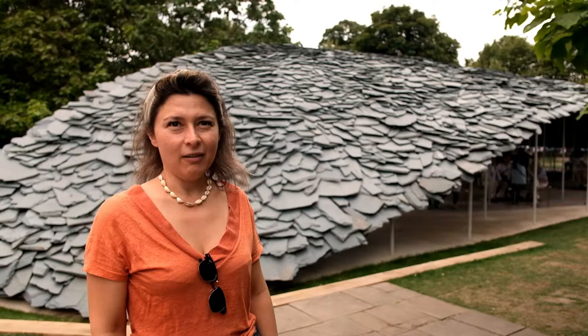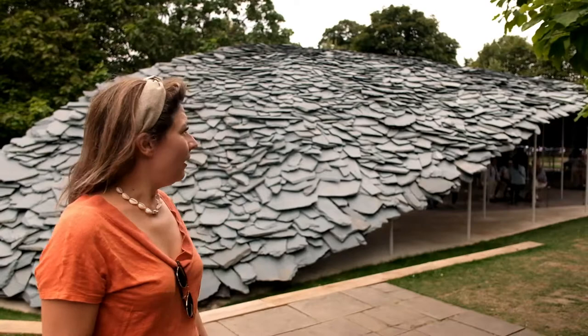So here we are in the Serpentine Pavilion. This year's architecture is made by Junya Ishigami, a Japanese architect. You can see the slate arranged to form a single canopy. It gives you the impression that it is secluded, like a cave underneath.